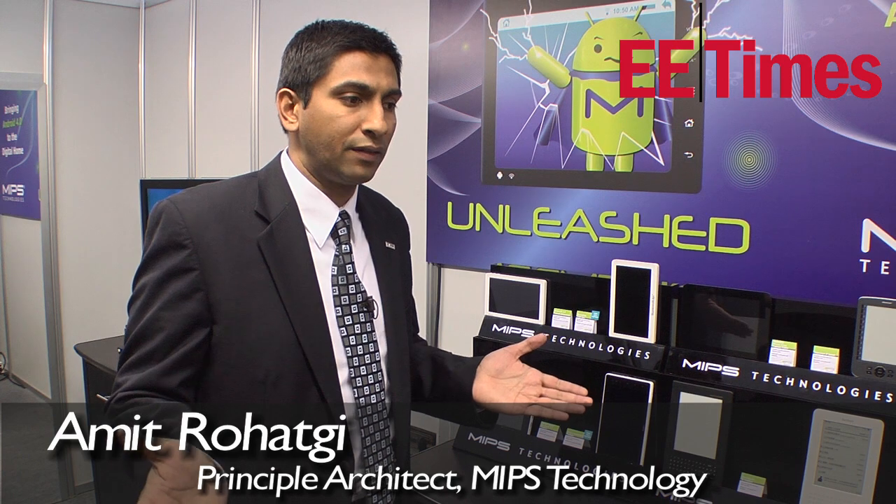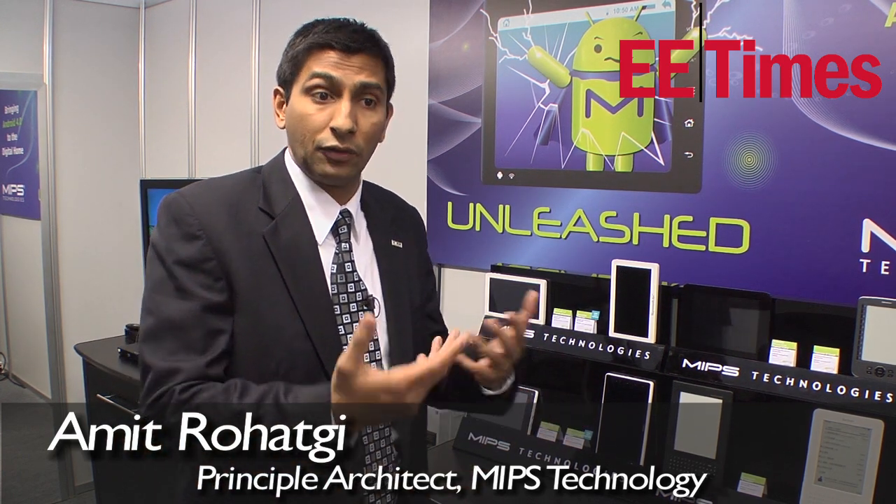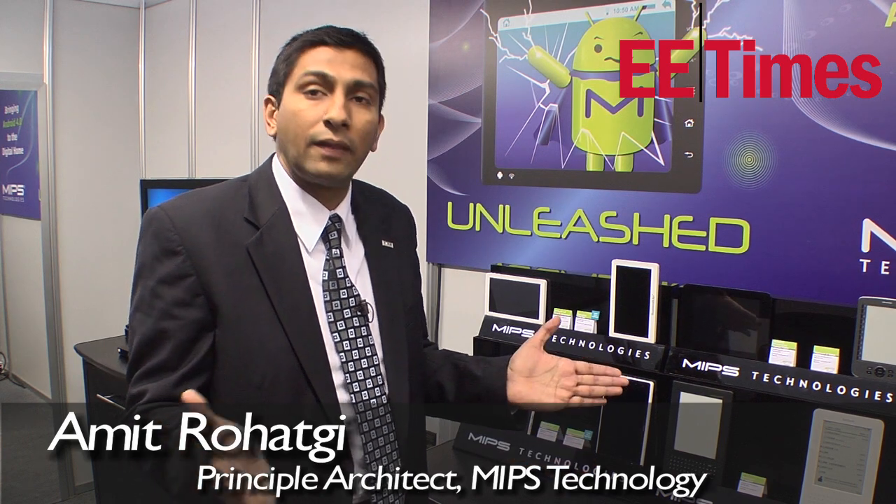Since we have a dominance in the set-top box and DTV market — which is also something different from where ARM is today — we've gained quite a bit of Android-level expertise. So we go through the extent of not only porting Android, but we optimize Android for our downstream partners to really shrink their time to market.